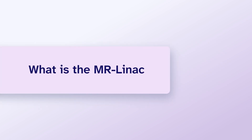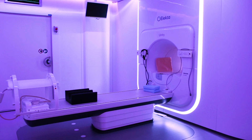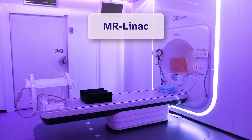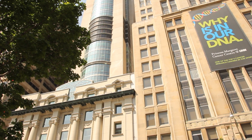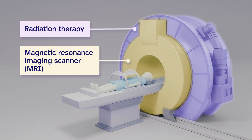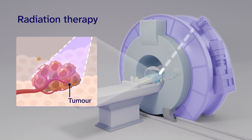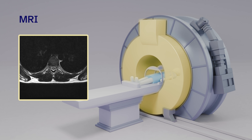What is the MR-LINAC? Your radiation oncologist, also called your cancer doctor, may recommend you get radiation therapy on a machine called the Magnetic Resonance Linear Accelerator, or MR-LINAC for short. Princess Margaret is one of the few cancer centers in Canada with an MR-LINAC. The MR-LINAC is a machine that combines radiation therapy with a Magnetic Resonance Imaging scanner, or MRI. Radiation therapy uses high doses of radiation to destroy tumors, and an MRI uses a magnet to take detailed images of the inside of your body.